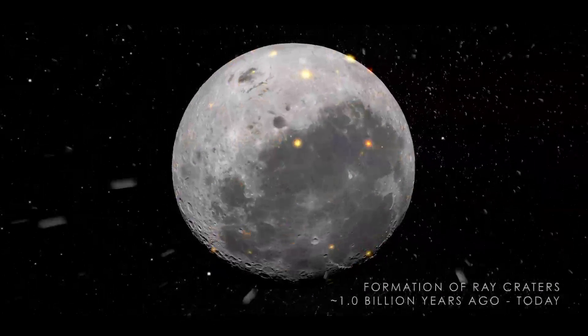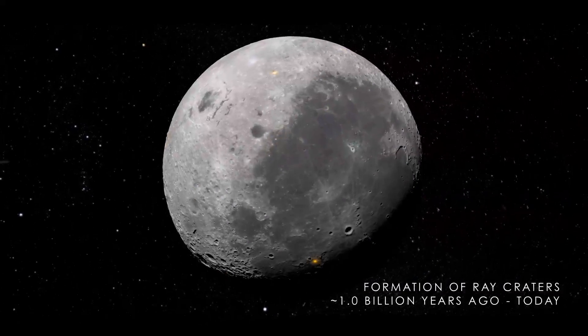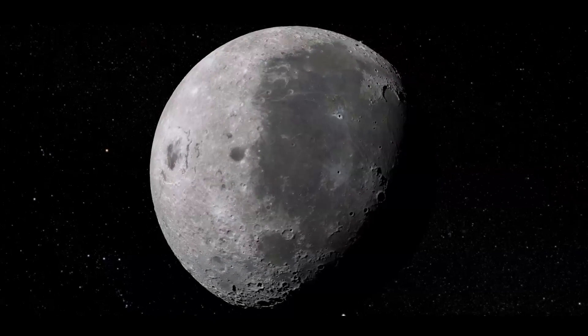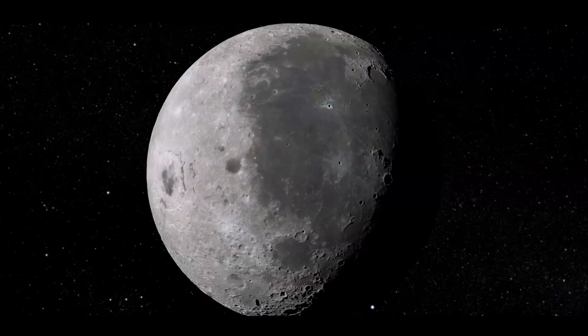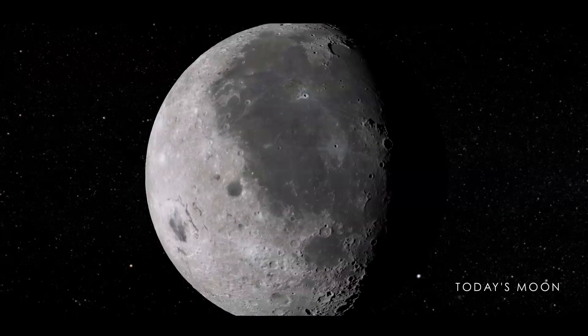Finally, we arrive at the Moon that we see today. Though the surface continues to be affected by impacts, the rate has slowed down drastically to the point where the Moon appears unchanging to the human eye — a permanent record of its own history and a glimpse of how craters may have formed here on Earth.